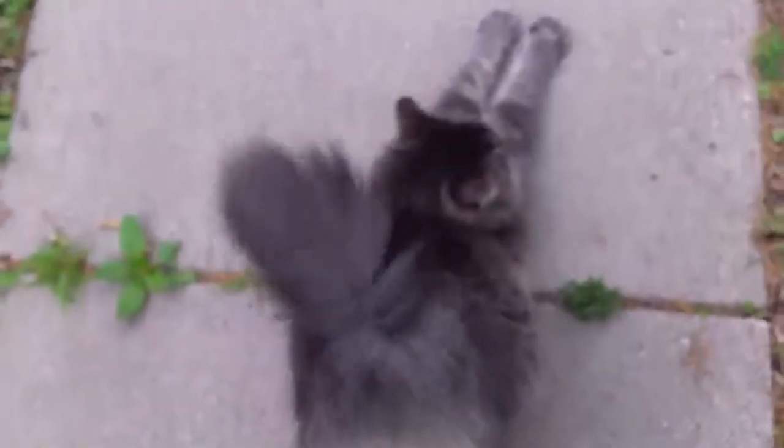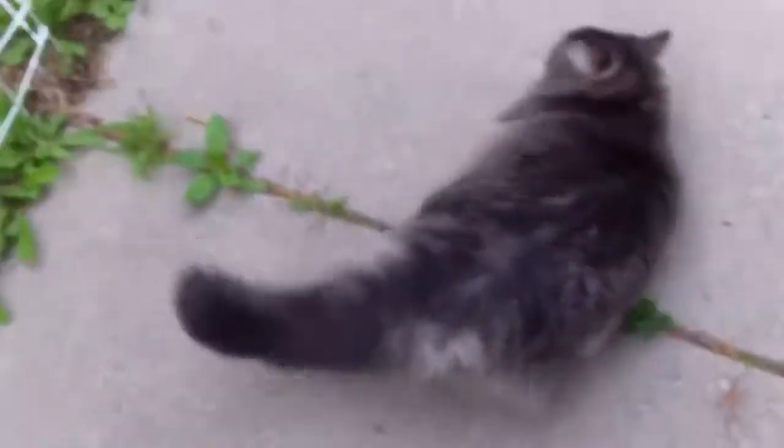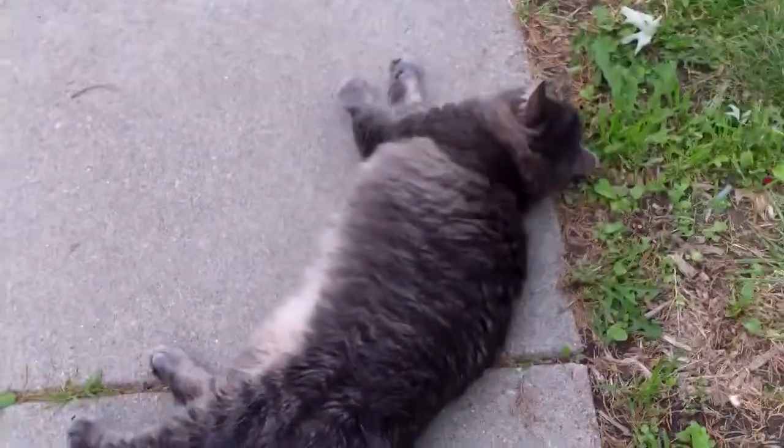Where'd you go? Oh, there he is. Get your butt out of the air. And there you go. Don't make me step on your tail. Come on, let's wake up.